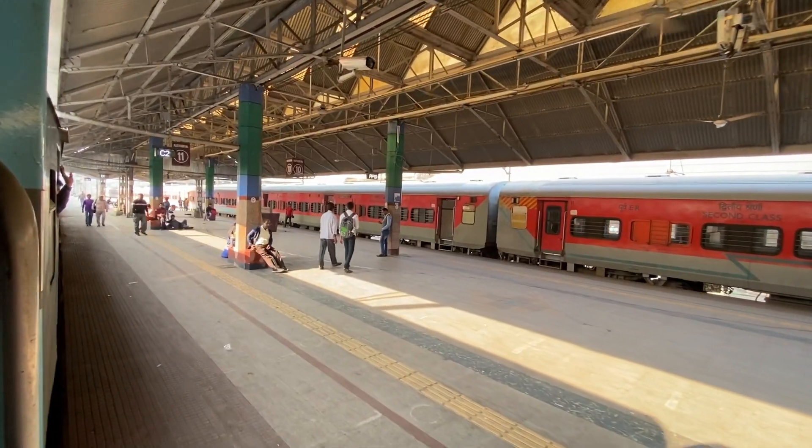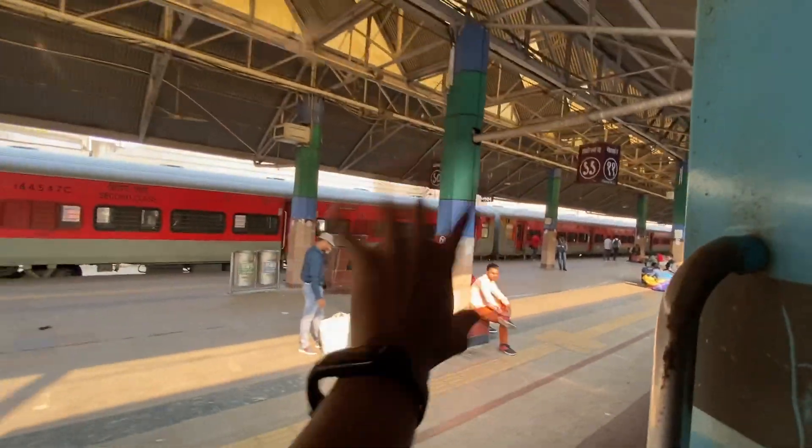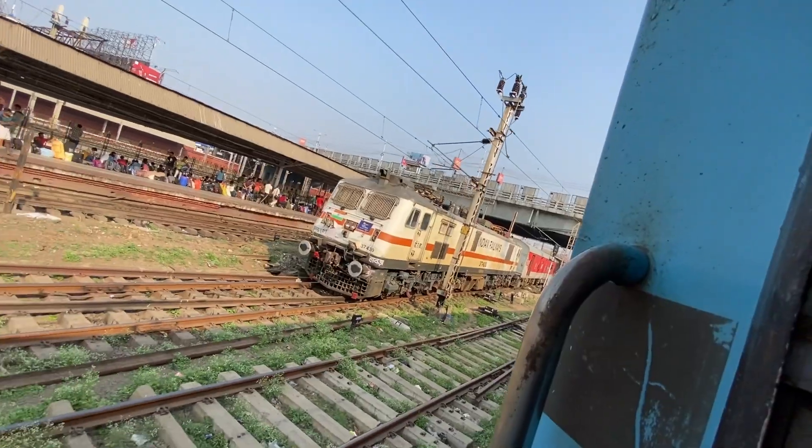You will get to see the lighting. There is a seat recliner, and there is a charger socket. This is a new LHB coach and this space is so precious. If you are getting bored, you can come over here and sit.